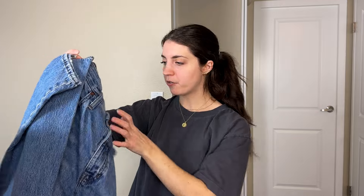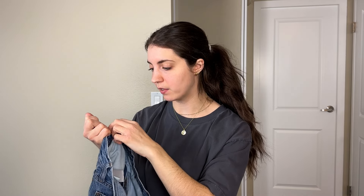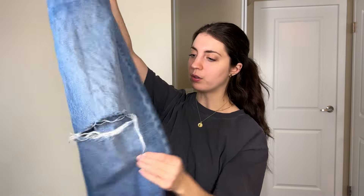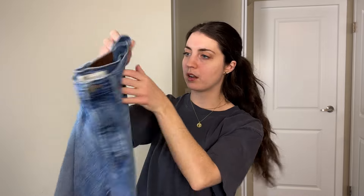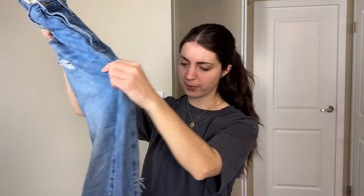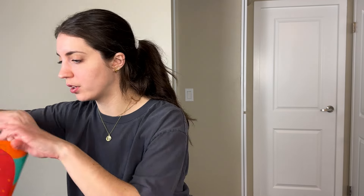Next up is another pair of Madewell jeans — a style I've never found before. It's the Dad Jean in a size 27, with some light distressing, a little hole in the knee, light manufactured distressing up top, back slip pockets, good style, medium wash. I'll get those washed and then photographed.